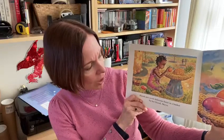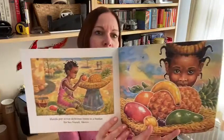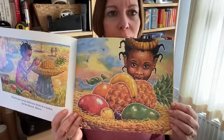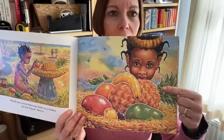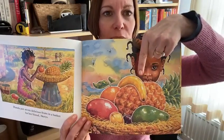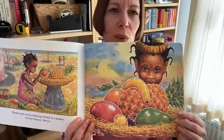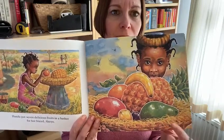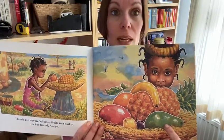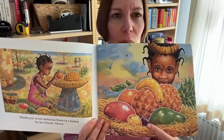Handa put seven delicious fruits in a basket for her friend Akio. There are the fruits that she's putting in her basket. Can you see what fruit she's putting in? I can see a big spiky pineapple and I can also see a ripe yellow banana. But what other fruits are in the basket? I wonder if you can tell me what some of the fruits are. Does anybody know what this one here is? That's right, that's called an avocado.